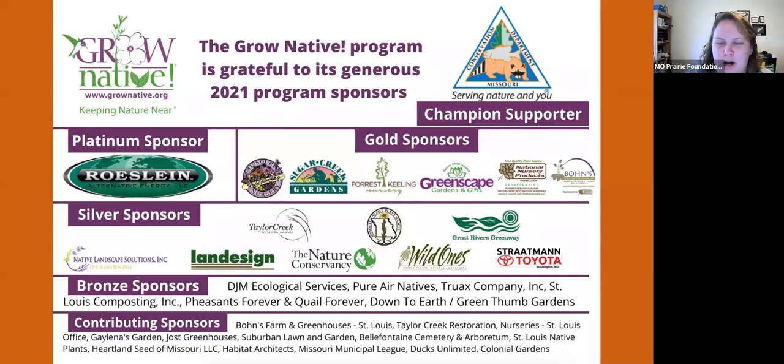Welcome to the Grow Native webinar on Monarch Population Trends, Conservation, and Climate Change with Dr. Chip Taylor. The Grow Native program is a native plant marketing and education program serving the lower Midwest, run by the Missouri Prairie Foundation. I'm Brooke Widmar, Director of Administrative Operations and Member Engagement. During the presentation, please put questions in the Q&A section and Kara will read them to Chip at the end. This webinar is being recorded and the link will be shared with you tomorrow.